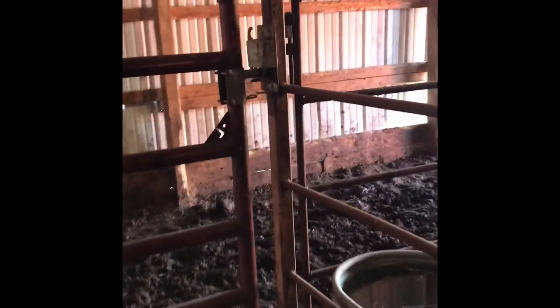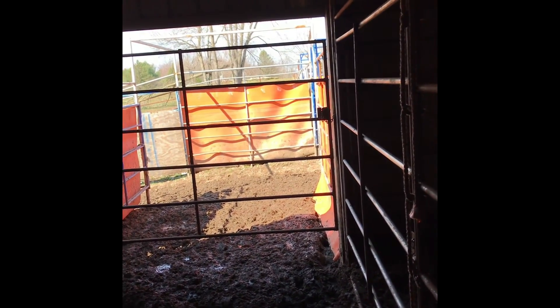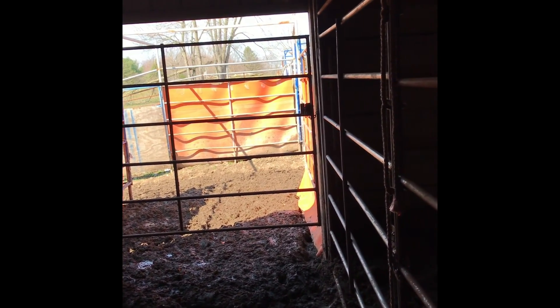Got these guys locked up — might do a little work with them later. And then you go through this gate here at the end of the attic. I'm just gonna keep shutting things behind me here. Unfortunately this alley out here is still a little bit muddy — Michigan happens.